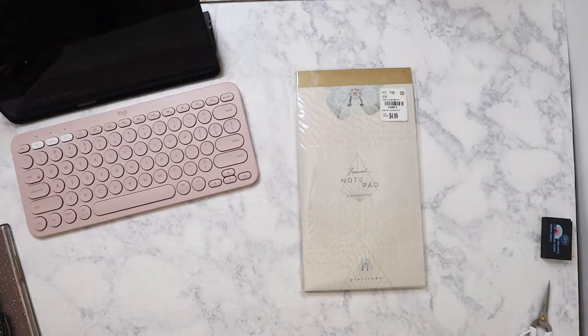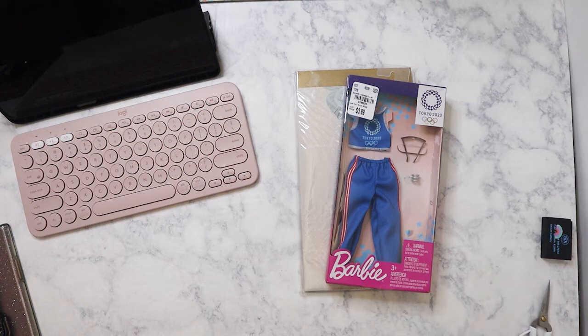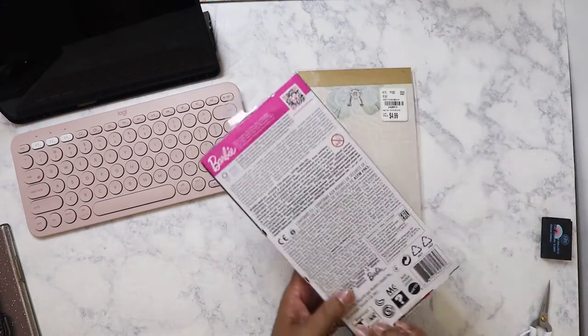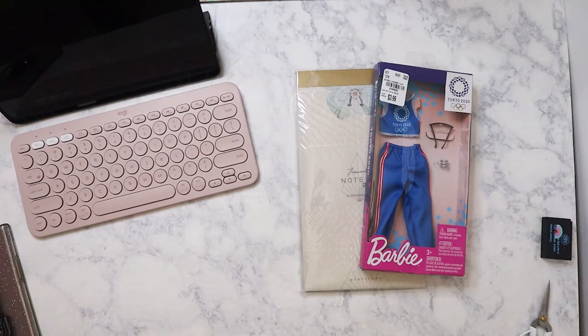The last thing I purchased from Tuesday Morning — because I wanted to have at least something from the 2020 Tokyo Olympics — was this Barbie outfit. It's $3.99, which isn't bad. They had several different designs but this is the only one I liked. I do like to collect dolls, though I'm not really a big Barbie collector — I just buy what I like. So I got this, and let's go ahead and get into the Hobby Lobby haul.